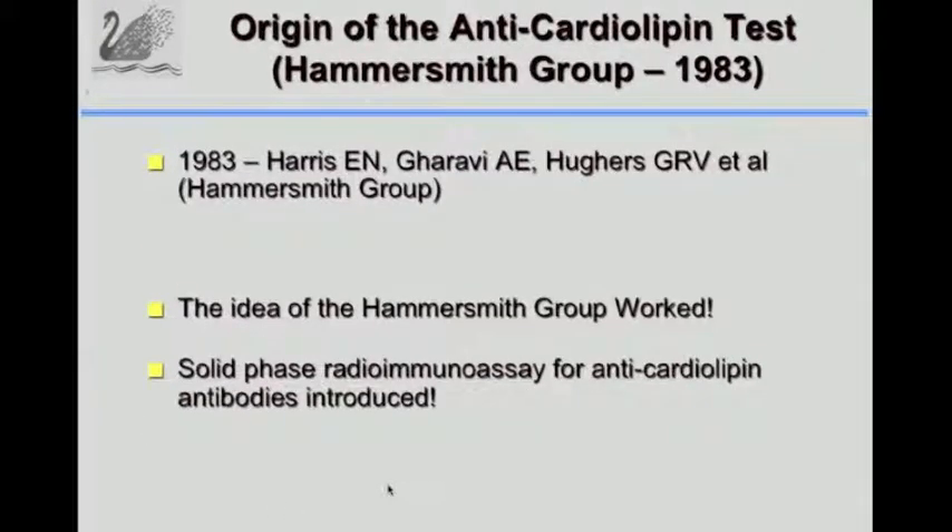In 1983, Harris and the others - that's me and Gauravi and Hughes - we tried that test, the anti-cardiolipin assay.